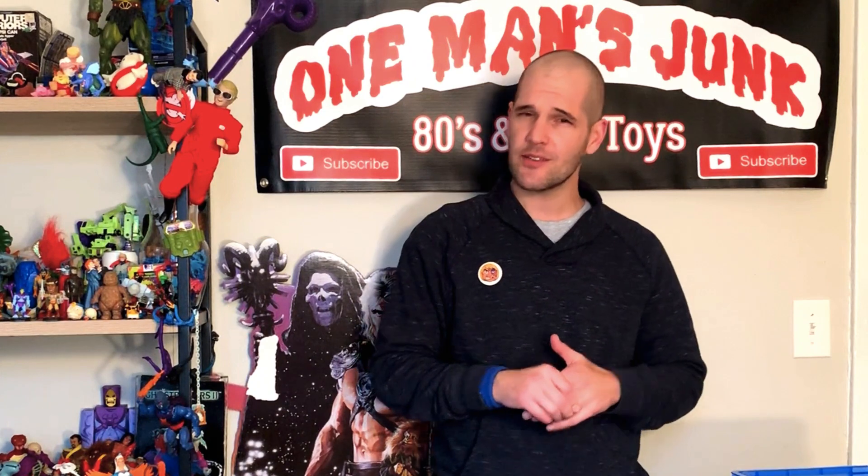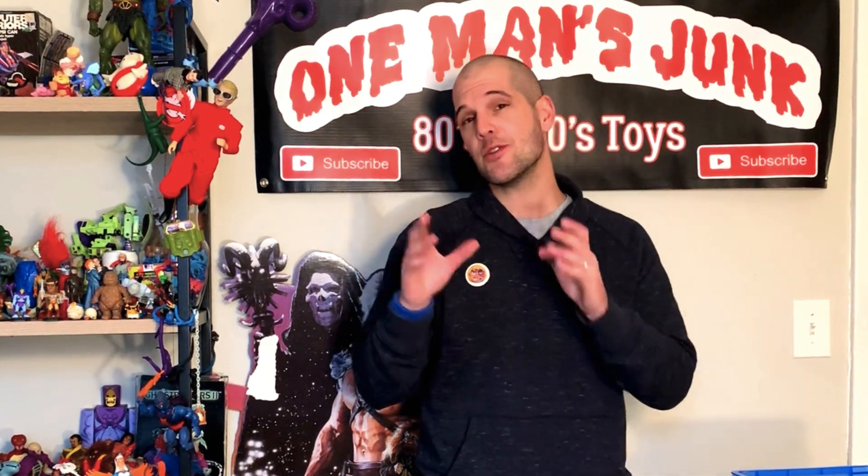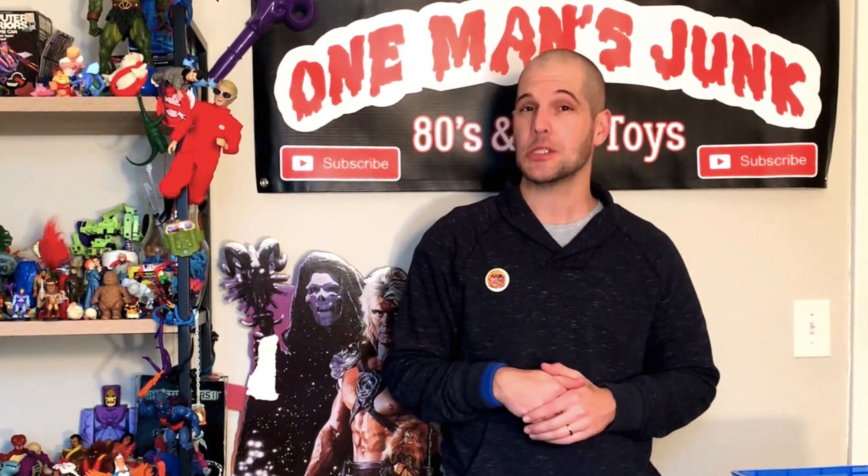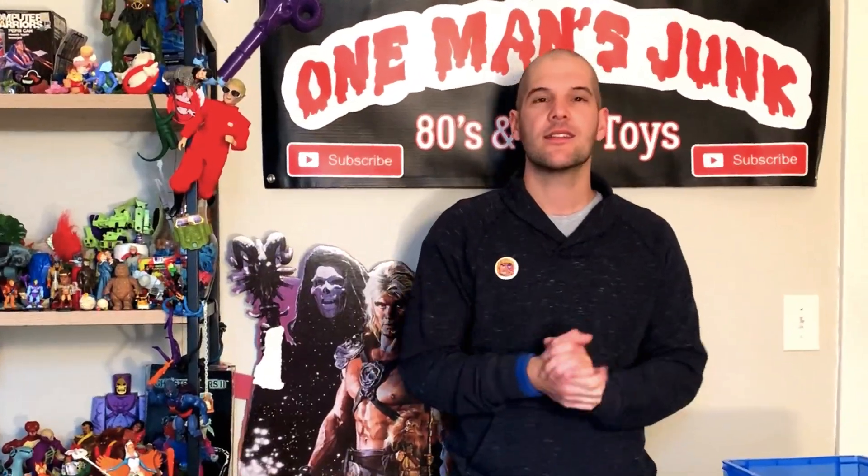But before we do all that, and of course all jokes aside, if you are under the age of 13, I'm sorry to say this channel is not intended for you — it is in fact intended for an adult collector. Alright, so without further ado, let's dive in and have a look at my general pickups from Toy-Con from the last few weeks.